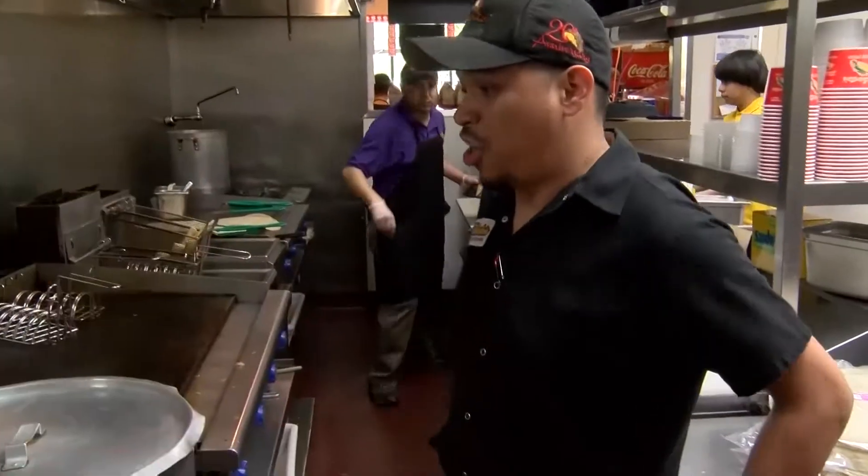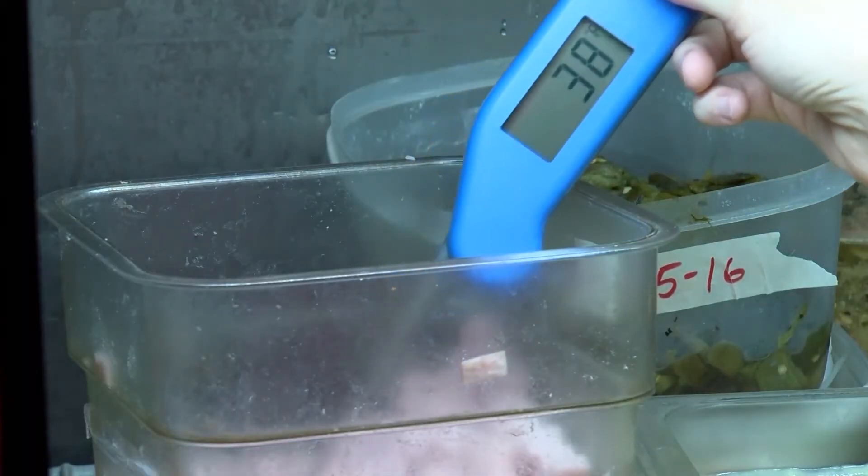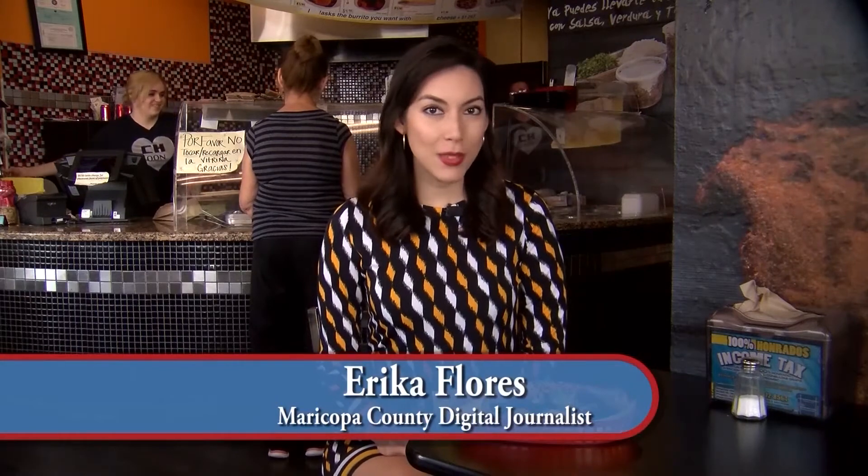Environmental health specialists even provide training while out on inspections. Great job on the cold temperatures, Sousar. Health inspectors are out there every day — they're unsung heroes. If you still have questions about Maricopa County Health Inspections, visit esd.maricopa.gov.